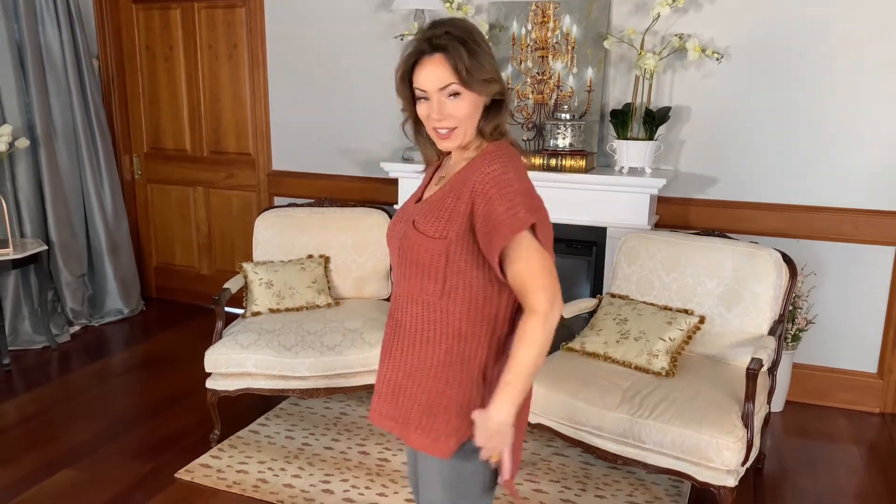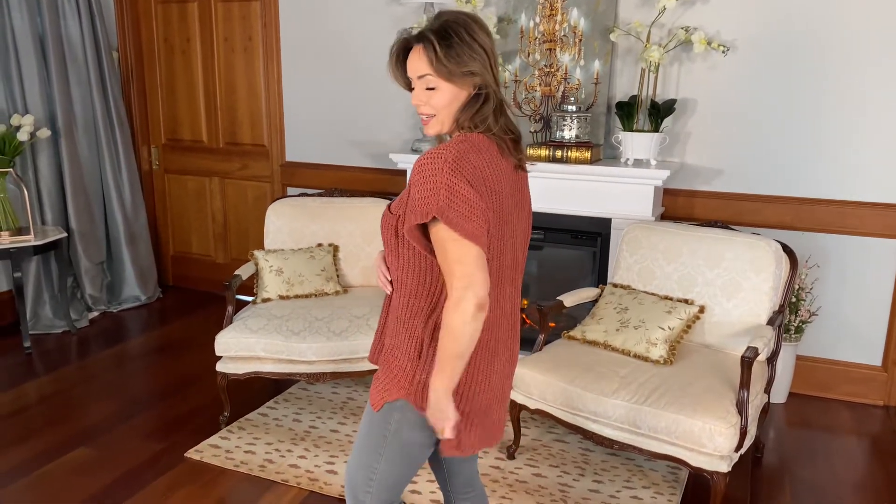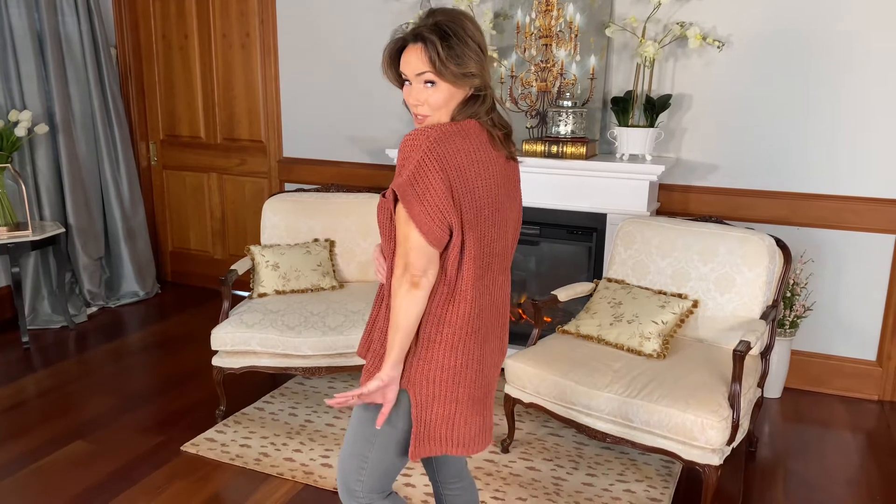It has a nice v-neck, a simple pocket, and it doesn't have a full sleeve but it's not completely sleeveless. I love how it covers most of your upper arm, especially underneath. I also love the fact that it has the vents on the sides. It's a little bit longer in back so it covers a multitude of sins.